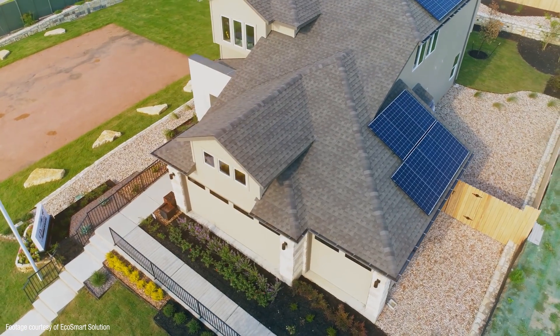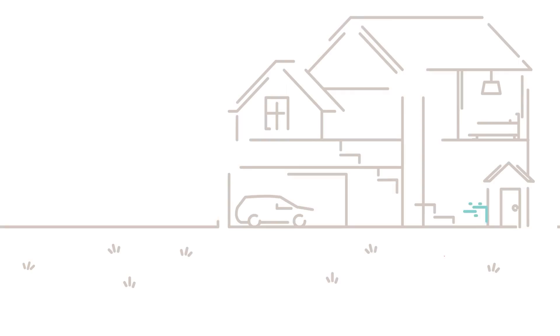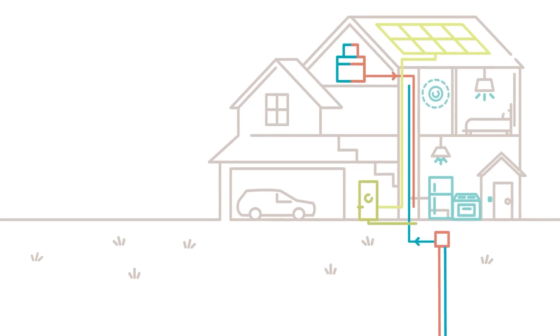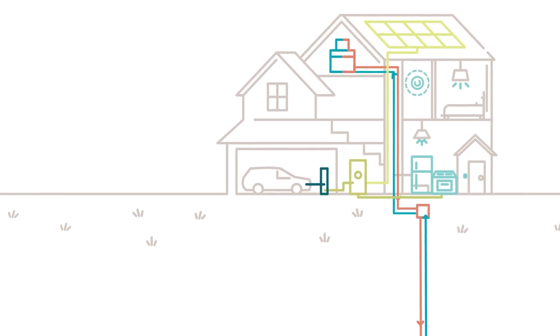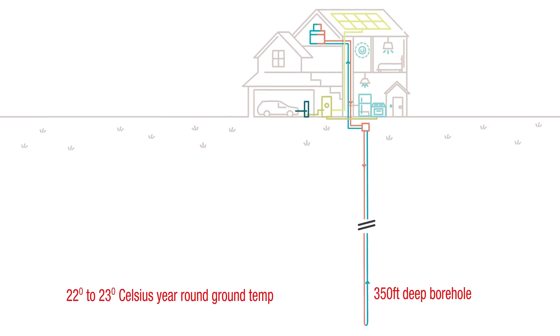The installed solar PV systems on each house only need to be relatively small because of the lower electricity demand resulting from the geothermal system, and all the homes are still zero energy capable — meaning homeowners enjoy very low or even zero utility bills with smart energy behaviour. The geothermal system uses polyethylene pipes with a 50-year warranty, and each home is equipped with its own ground loop in conjunction with a highly efficient geothermal heat pump, taking advantage of the Earth's 22 to 23 degrees Celsius year-round temperatures in Austin via a vertical ground loop inserted into a 350-foot deep borehole.